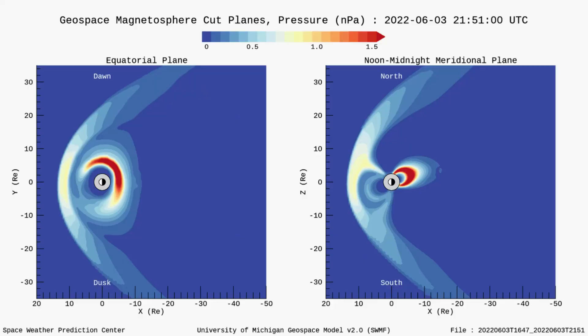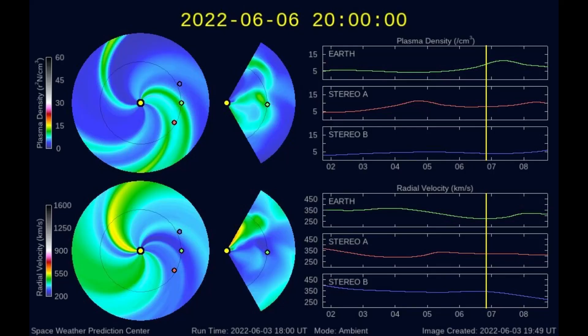So look for an increase in pressure on the Earth's magnetosphere that day, and a chance for lower range geomagnetic storms.